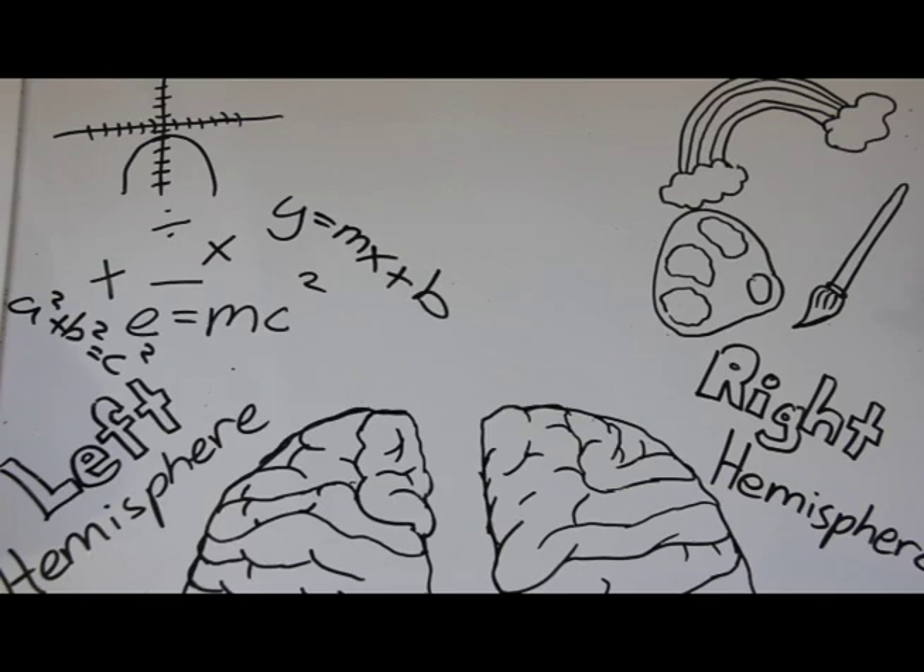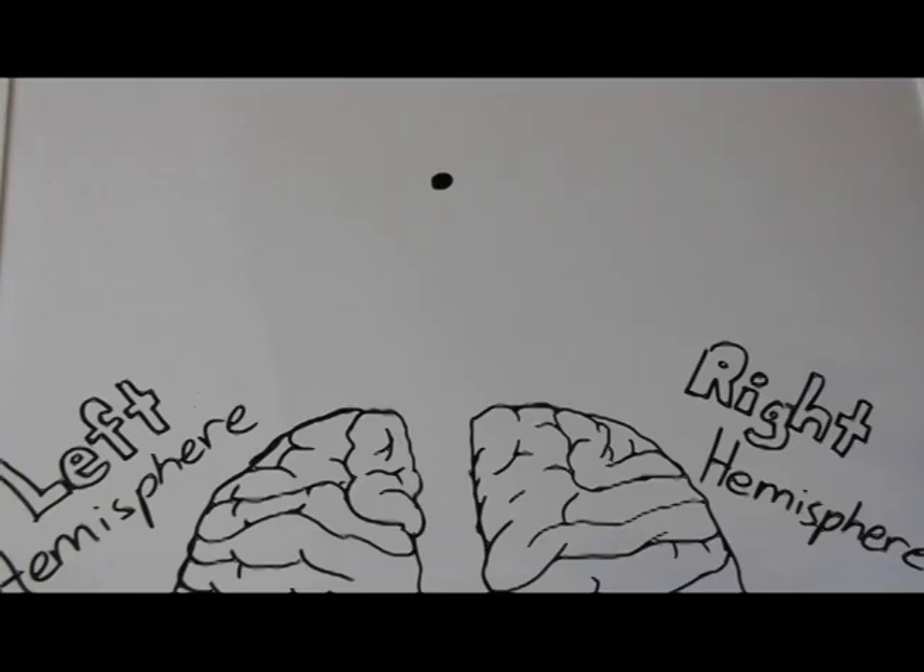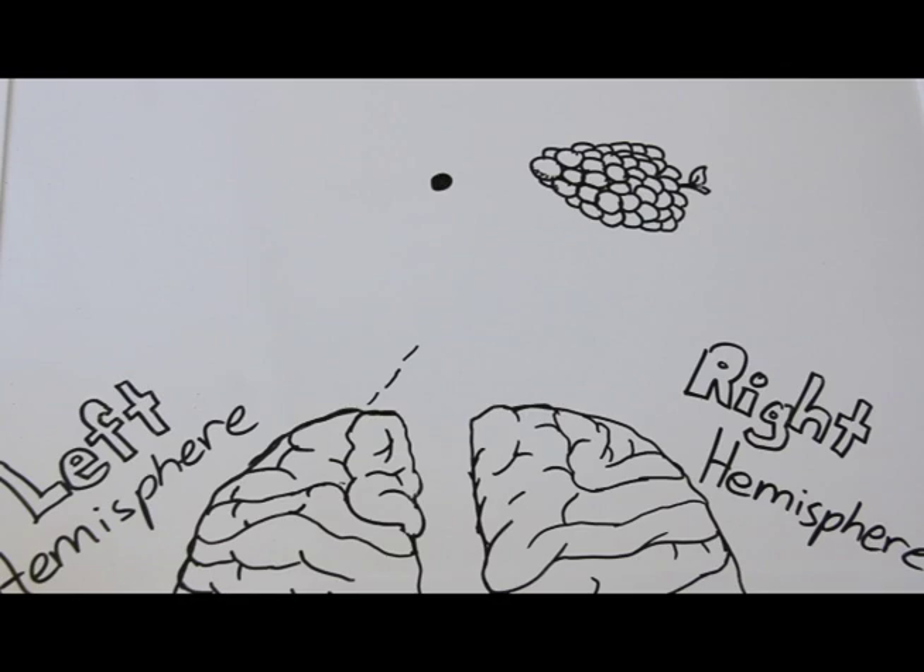Got all that? Great! Let's move on with Sperry's experiment. Roger Sperry's experiment involved a screen with a dot in the middle. He flashed pictures or words on either the right or left side of the dot. If a word is flashed to the right side, the left hemisphere senses it and the patient with split brain is able to identify it. The same applies to a picture flashed to the right side of the dot — it goes to the left hemisphere and the patient is easily able to name it.